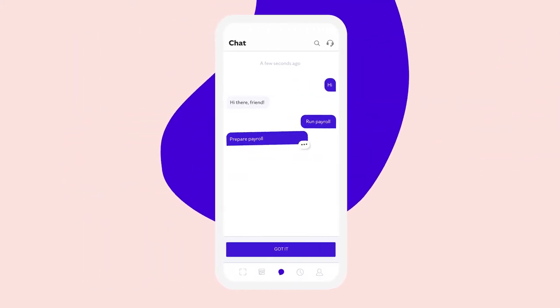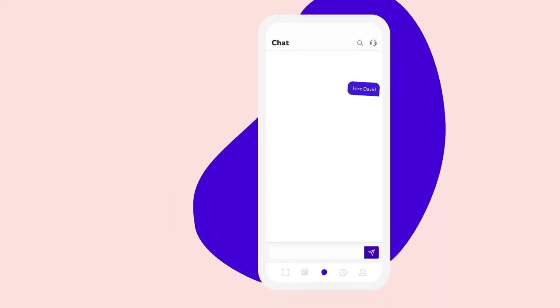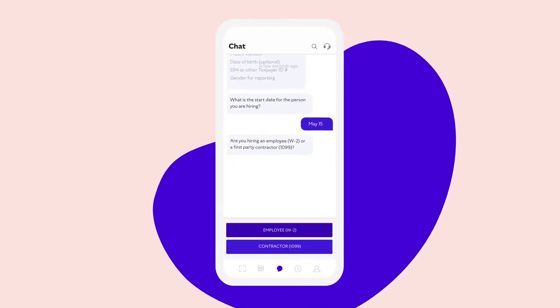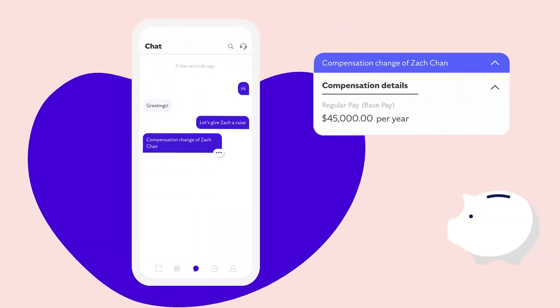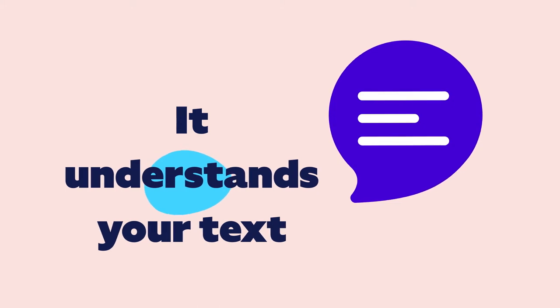Just start typing, and Roll guides you through the payroll process with a quick conversation in under a minute. Onboarding new hires and contractors is just as easy, and so is giving raises and bonuses. In fact, you can type just about anything. Roll is so intuitive, it understands your text and knows what to do next.